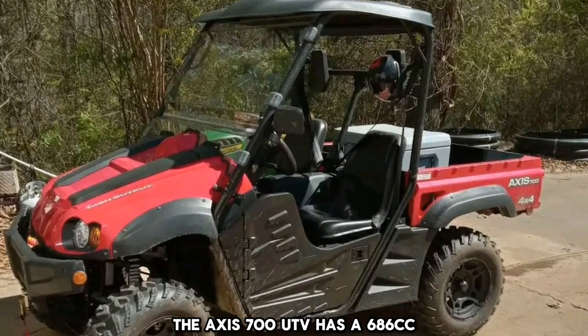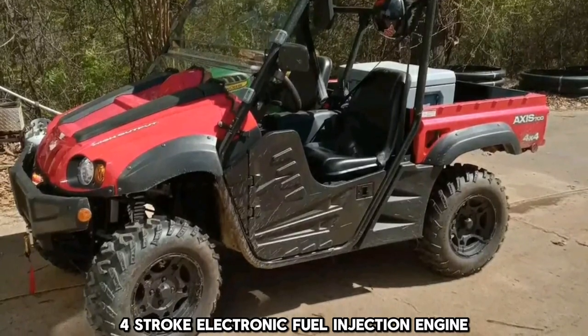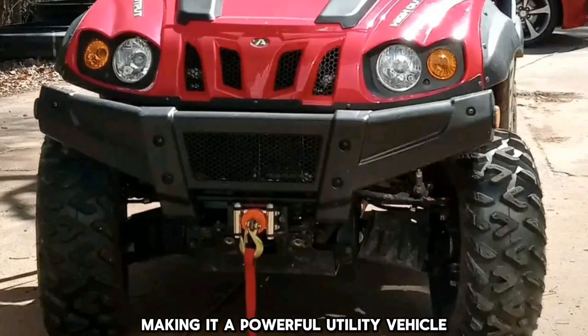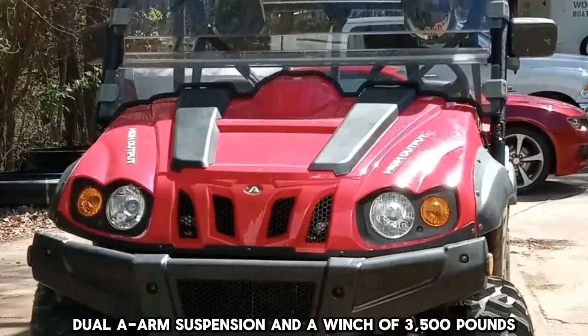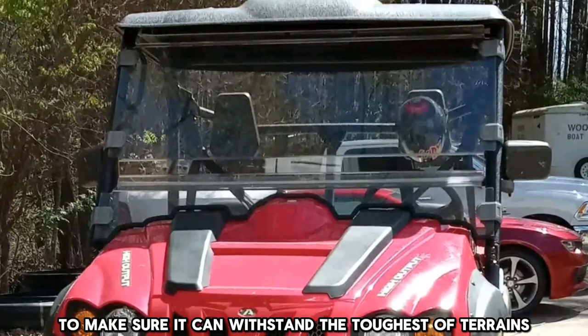The AXS 700 UTV has a 686cc four-stroke electronic fuel injection engine, making it a powerful utility vehicle. It is designed with four-wheel drive, dual A-arm suspension, and a 3,500-pound winch to make sure it can withstand the toughest of terrains.